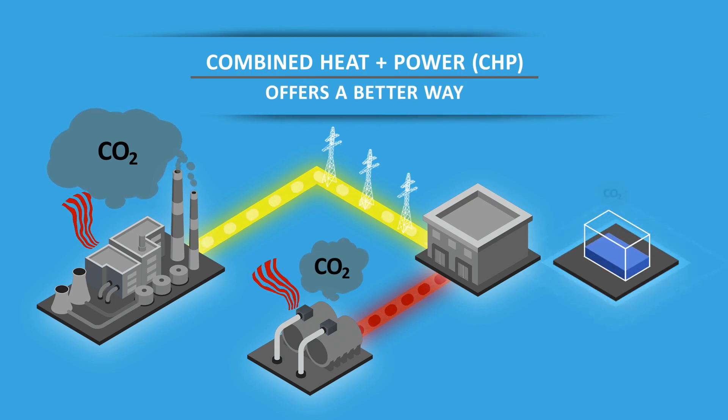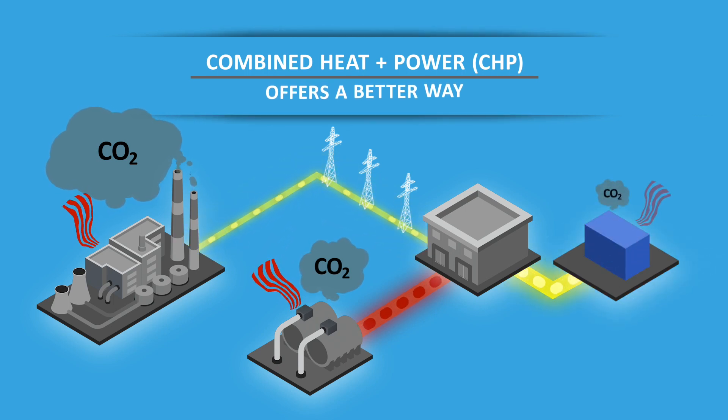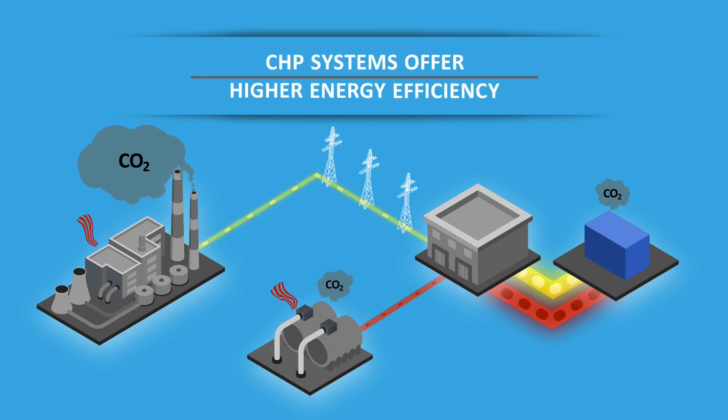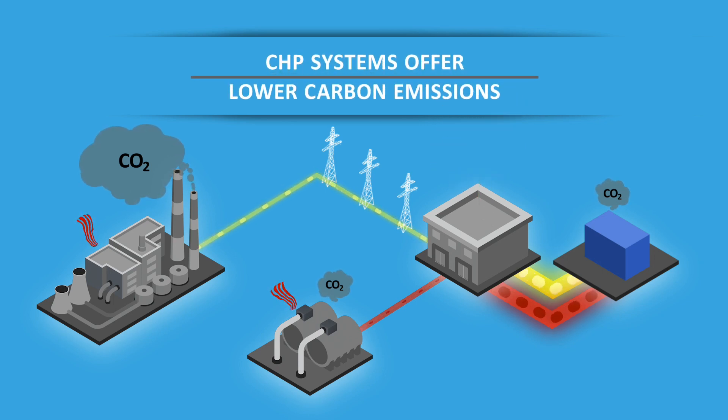Fortunately, combined heat and power, or CHP systems, deliver energy more efficiently and at lower cost. CHP systems generate both heat and electrical power at the point of use. The waste heat from the generator is harnessed and redirected into the facility.